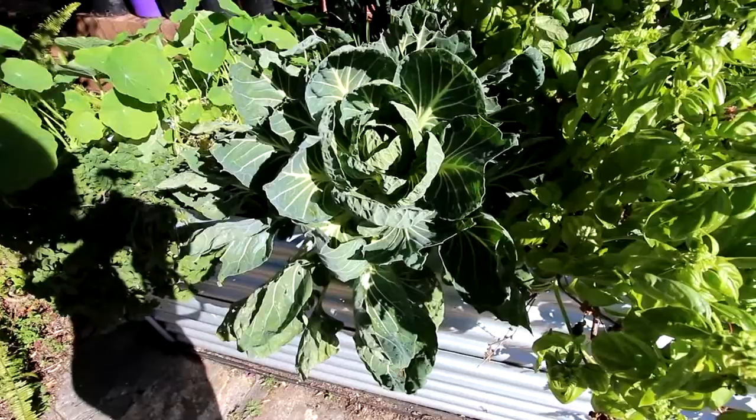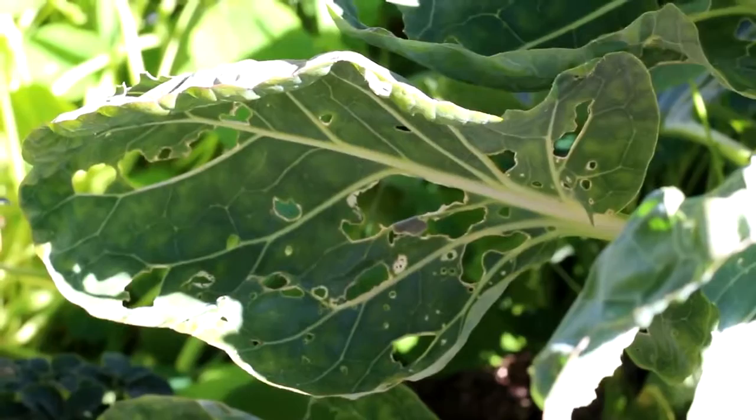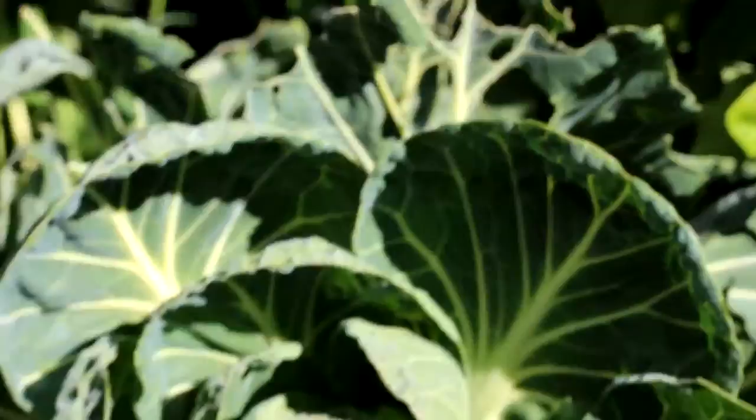Here's my Brussels sprouts — it's actually done really well, it's huge. And if you look a bit closer you can see the Brussels sprouts growing on the stem. And if you look a little closer you can see some slug trails, but they're only really eating the leaves and not causing too much trouble, so I've let them be for now.